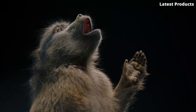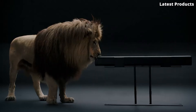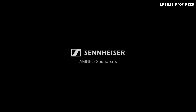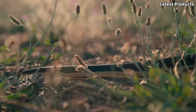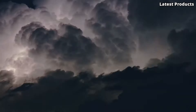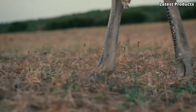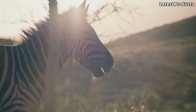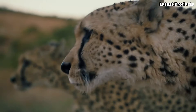But the AMBEO isn't just for entertainment — it's also a powerful tool for creators. With its binaural recording capabilities, the AMBEO allows you to capture audio with stunning realism, making it perfect for filmmakers, musicians, and content creators. Experience sound like never before with the Sennheiser AMBEO, where innovation meets immersion and every moment comes to life in breathtaking detail.